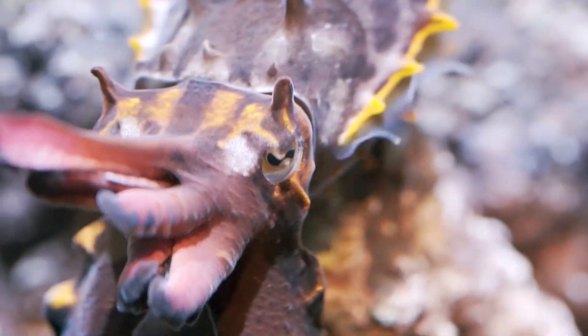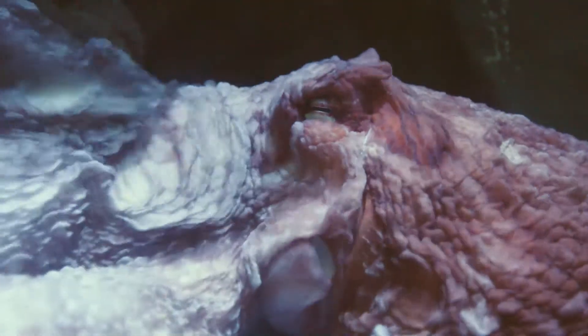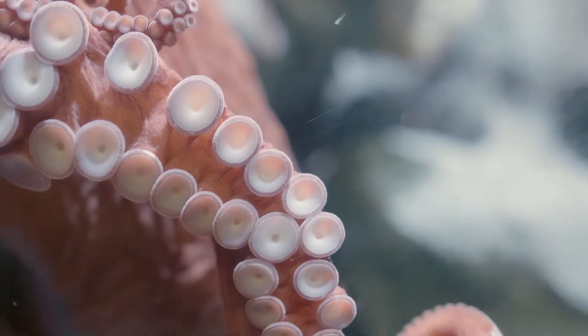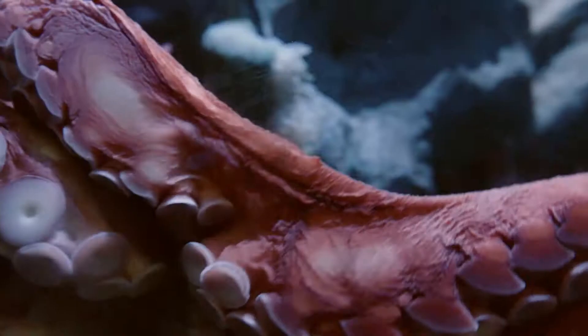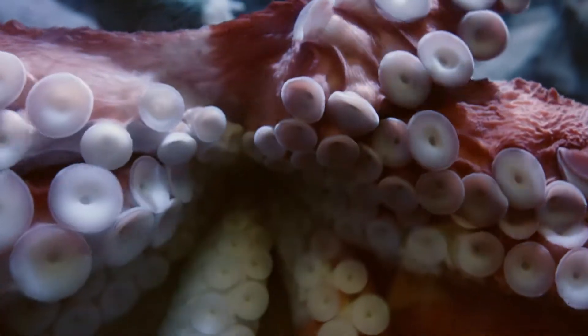These animals have unique abilities of changing color and texture for camouflage and to avoid predation. They have tentacles with suction cups where they can capture and hold onto their prey, and in some cases are very strong — able to open the shell of a clam to feed on it. They're some of my favorite. They're very bizarre animals.